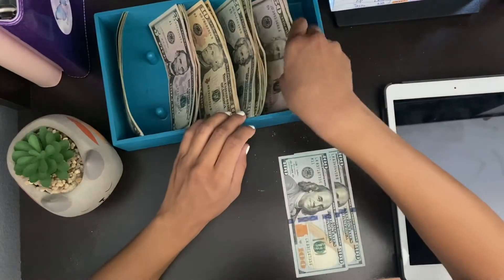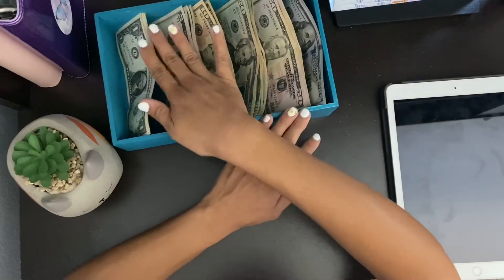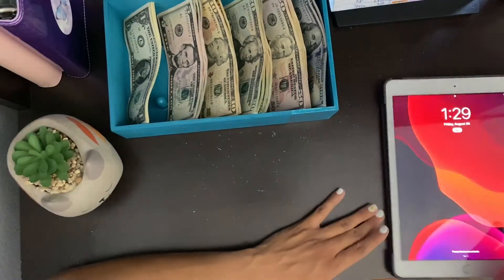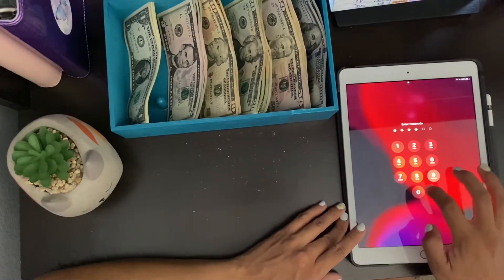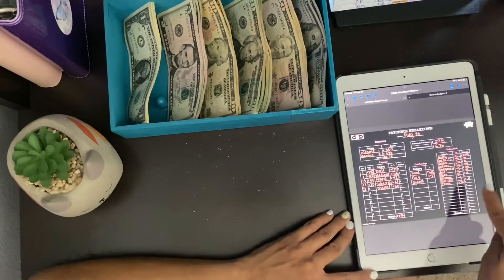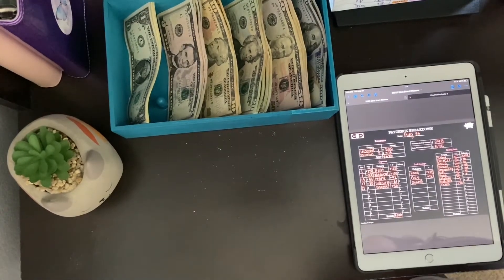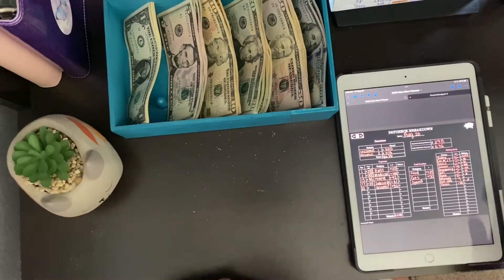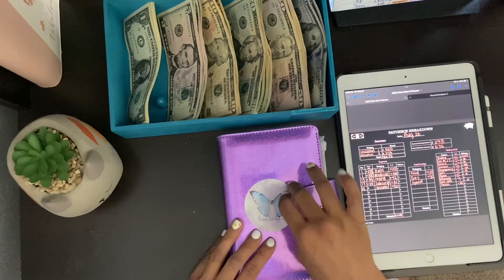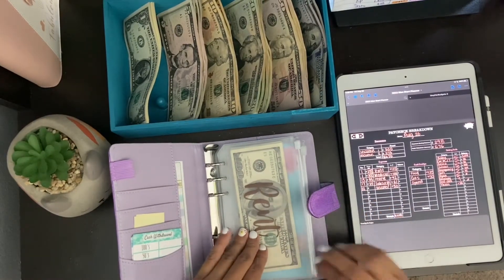We're going to go ahead and stuff. Because of the situation, like I said, I am getting a smaller check because I am pregnant and getting short-term disability. I have one more month until I am due. We're going to mostly go through the cash expenses and only fill up one or two sinking funds. Also, since it's around the first of the month, I'm probably going to deposit this later.